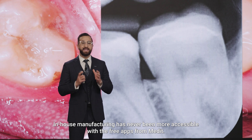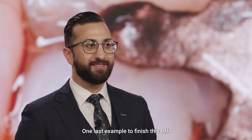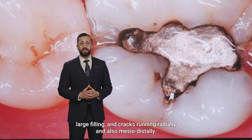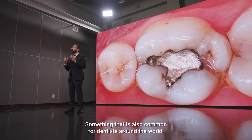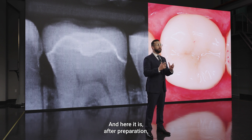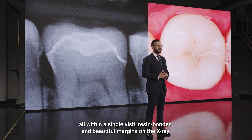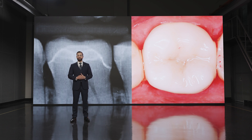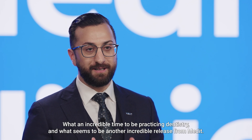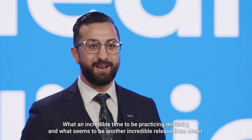In-house manufacturing has never been more accessible with the free apps from Medit. One last example: another classic cracked tooth with a large filling and cracks running radially and mesiodistally — something oh so common for dentists around the world. After preparation, we scan, design, and mill our final ceramic restoration all within a single visit. Resin bonded with beautiful margins on the X-ray. Thank you for listening — what an incredible time to be practicing dentistry, and what seems to be another incredible release from Medit.